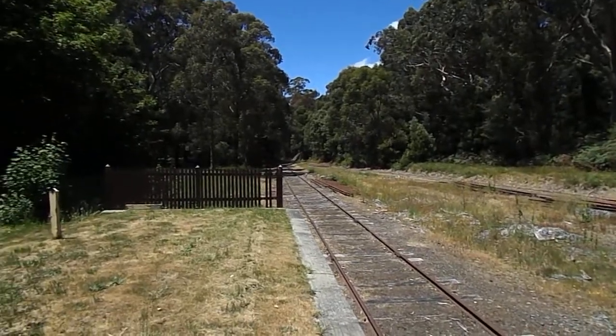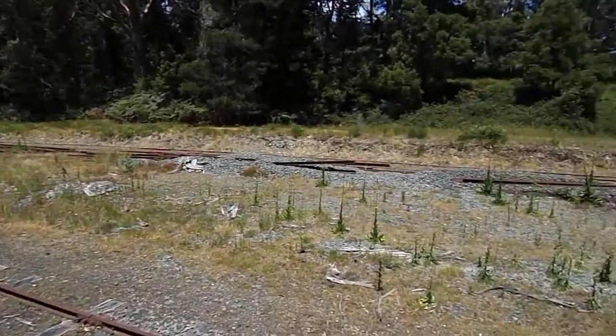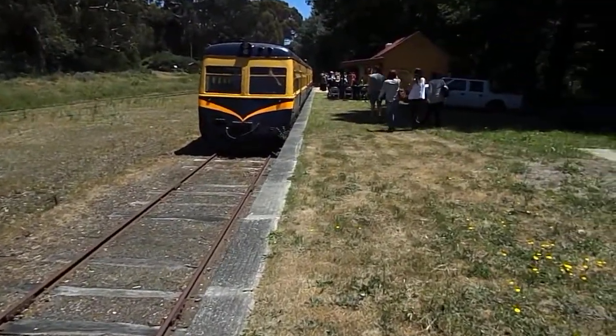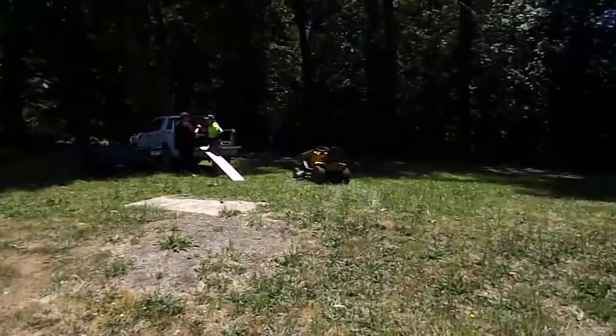Here we are at the Balato station. We've got the dual rails — some have been pulled up over here. And this is our group. Just an absolutely beautiful little setting.